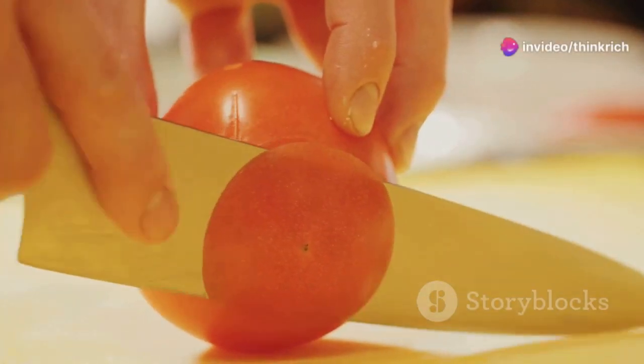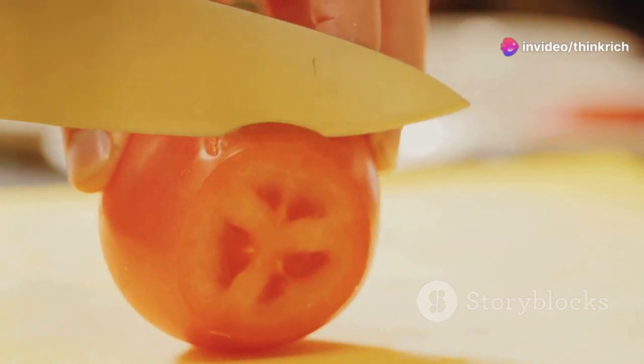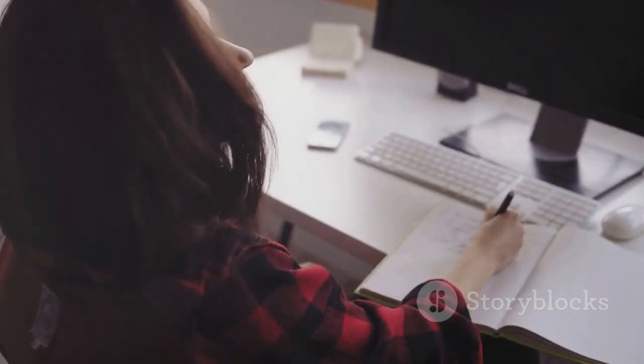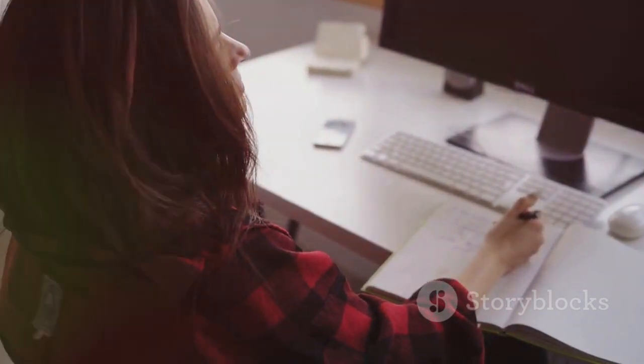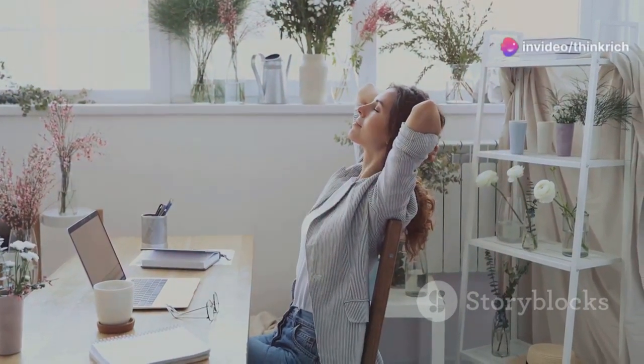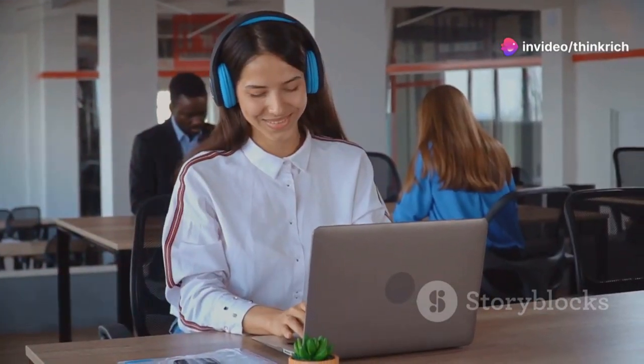The creator originally used a tomato-shaped kitchen timer. The idea is to break down your work into manageable chunks, preventing burnout and maintaining focus. After every four pomodoros, you take a longer break of 15 to 20 minutes to recharge. This structured approach can be a game changer for those who struggle with procrastination or get easily distracted.